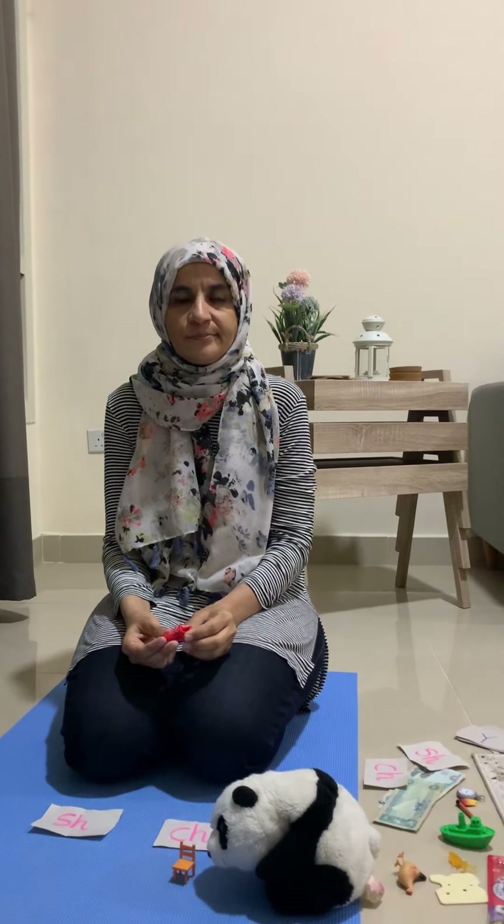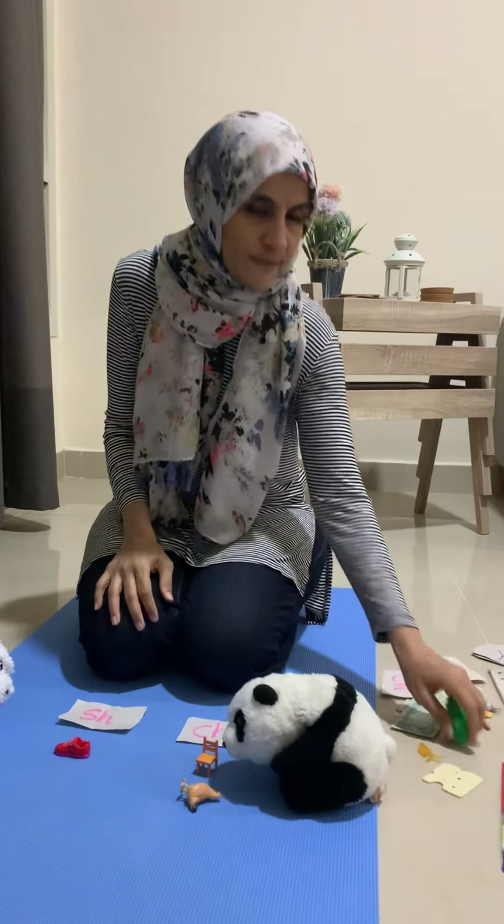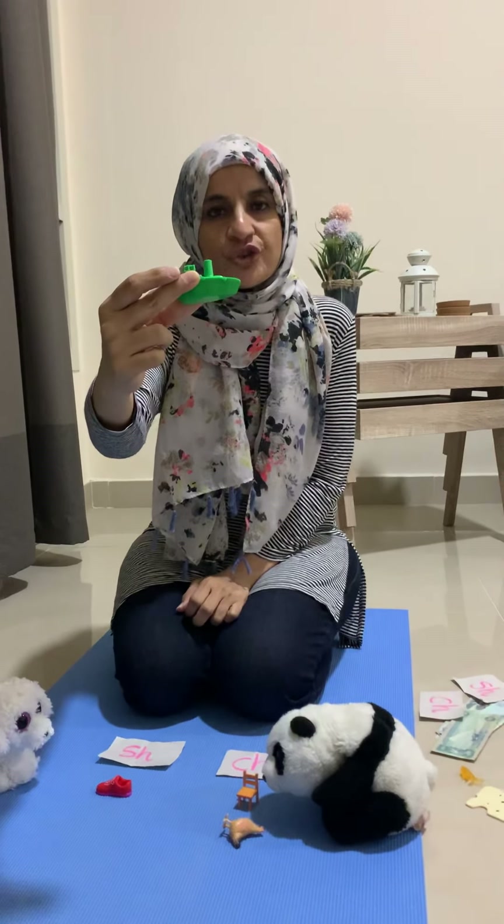Chicken! Chicken! What does it go? Ch, ch, ch — brilliant! Ship, ship.